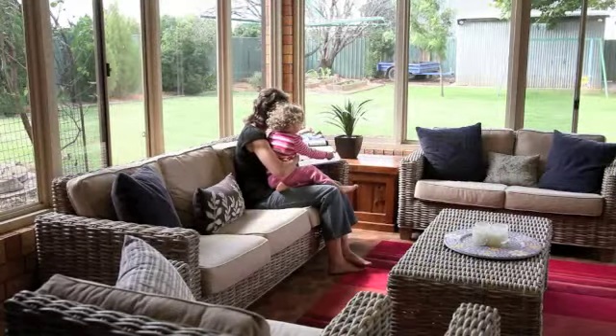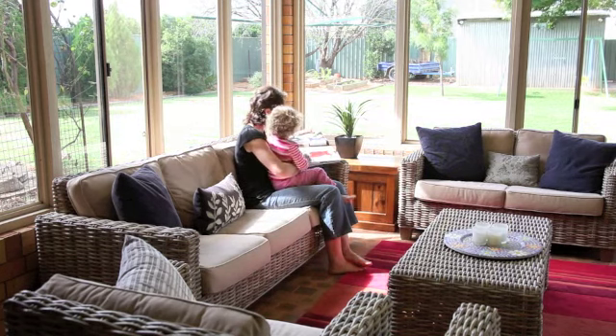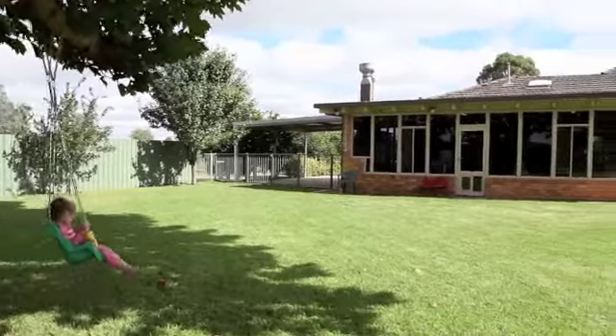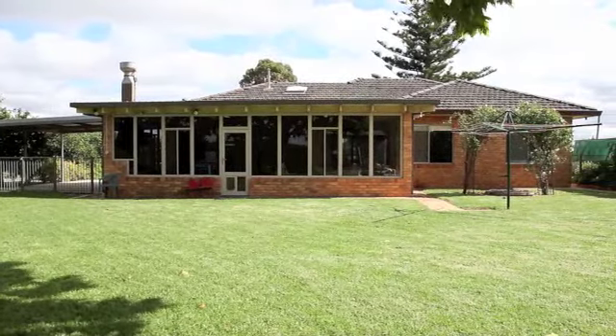My favourite thing about McCarthy Road is that you can lose yourself and relax — enjoy the soft breeze through the flowing trees and the sweet smell of citrus. If you're looking to escape, join me, Nathan Thomas, for an inspection of 2547 McCarthy Road, Lake Wyanga.